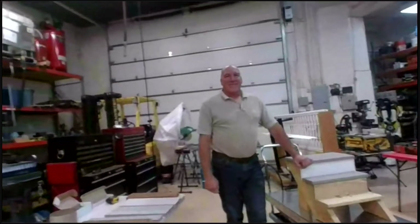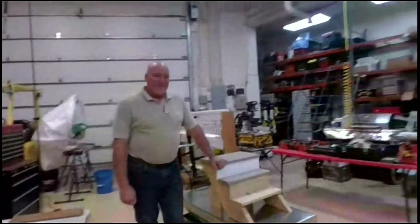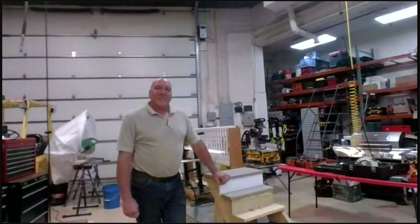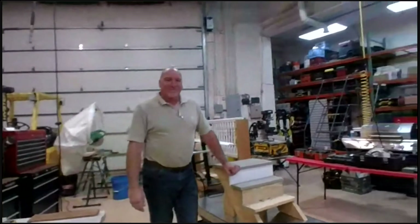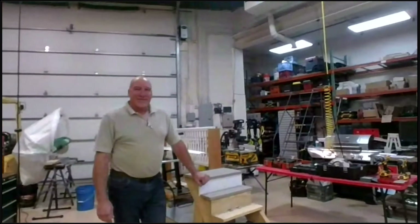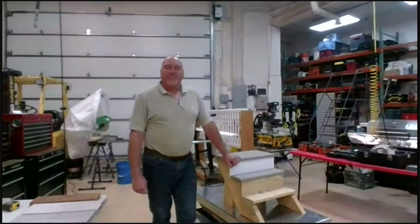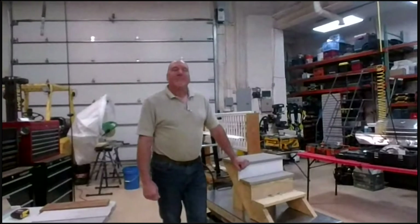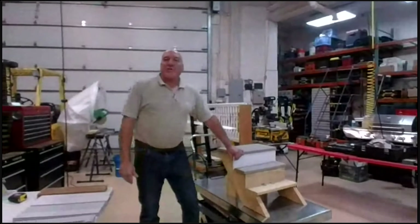Tonight we are focusing on porch and step repair and replacement. We have John Turner, who's a great friend of Lakewood Alive and a great mentor of mine. We're going to give some information about what we're focusing on today, go over some safety tips, then go into steps, then porches, then porch flooring, and then finish up on railings.